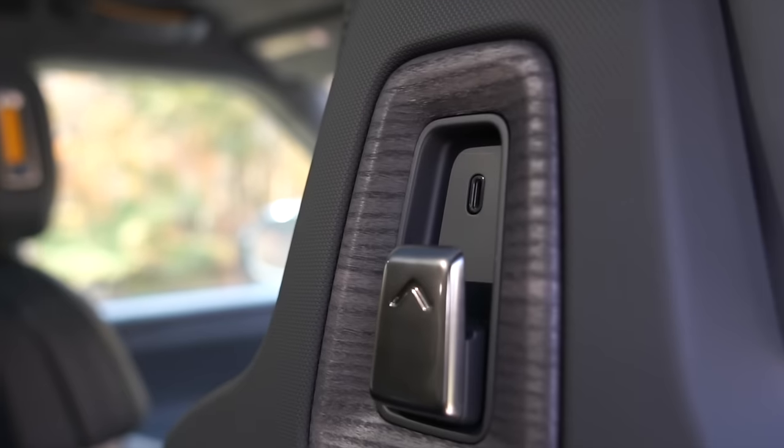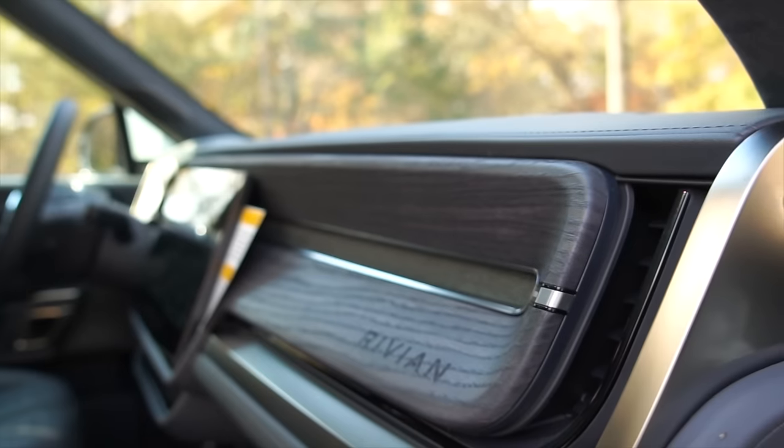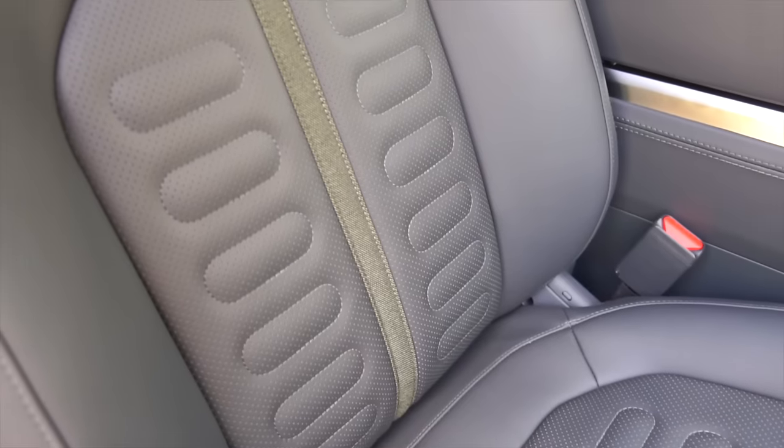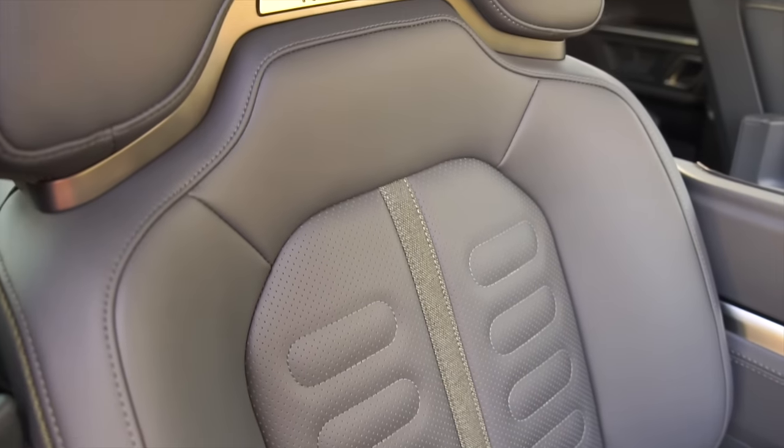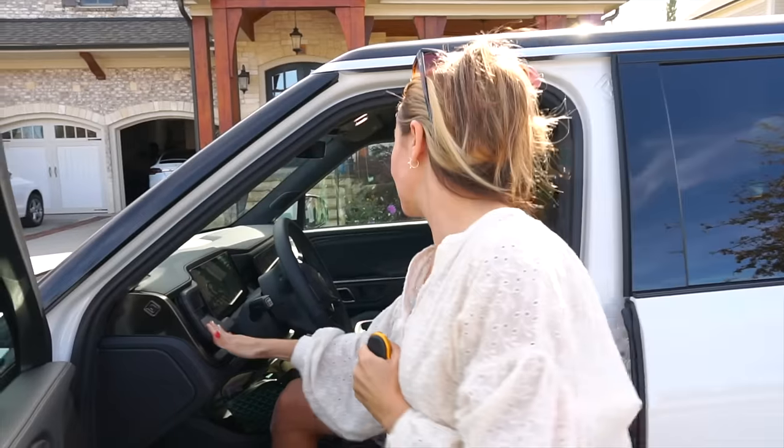Inside the cabin you'll find lots of attention to detail, striking a good balance between luxury and adventure. The seats do look great, though I found them to be firmer and less comfortable than my Model X, but they do seem more durable.